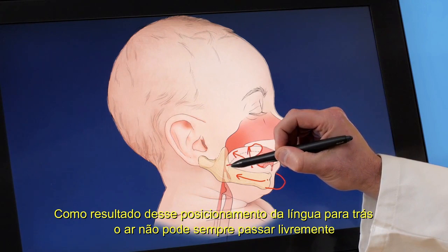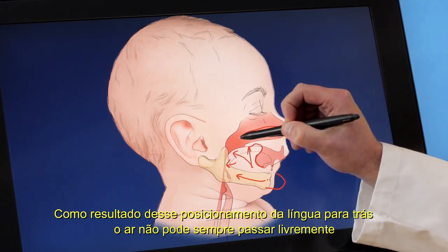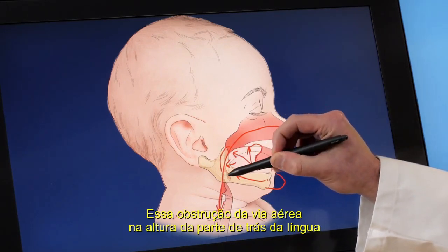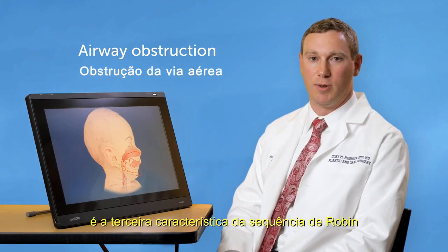As a result of this backwards position of the tongue, air cannot always freely pass from the nose into the lungs. This airway obstruction at the level of the back of the tongue is the third feature of Robins Sequence.